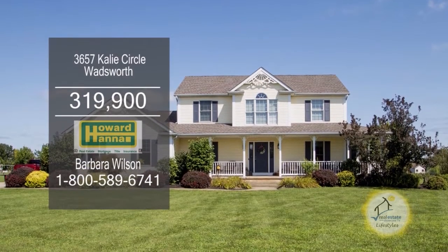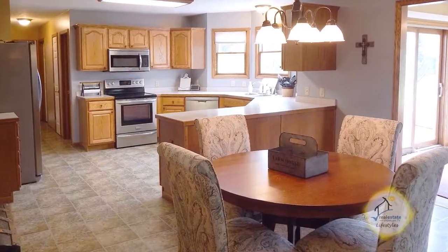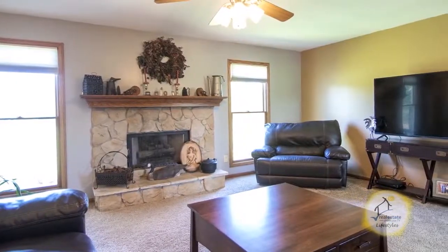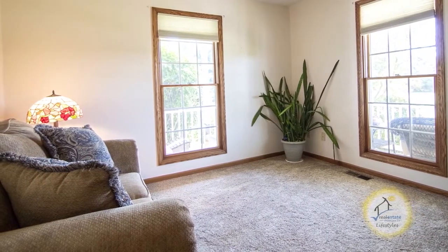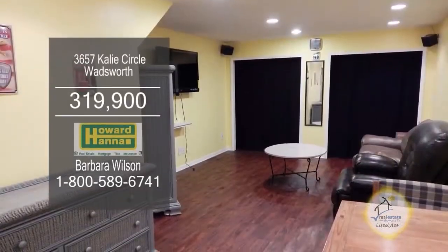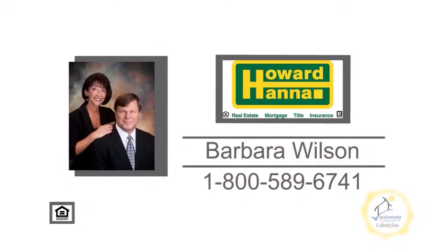This Colonial in Wadsworth offers four bedrooms and two and a half baths. The spacious eating kitchen is open to a cozy family room with a fireplace. The formal living room, dining room, office, and laundry room complete the first floor. The partially finished lower level offers additional living space. For a private showing, contact your number one Medina real estate agent, Barbara Wilson.